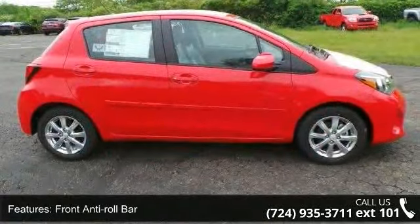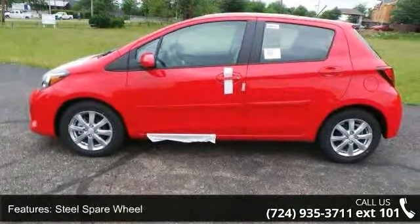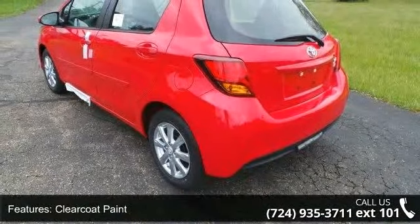Additional features include a steel spare wheel, clear coat paint, light tinted glass, fully galvanized steel panels, lift gate rear cargo access, Bluetooth wireless phone connectivity, and manual tilt steering column. This vehicle shows low mileage and has a smooth ride.